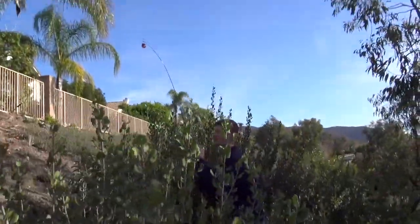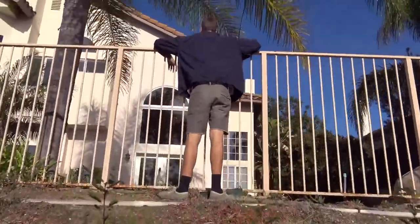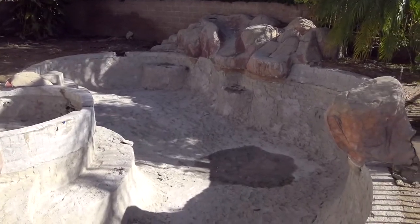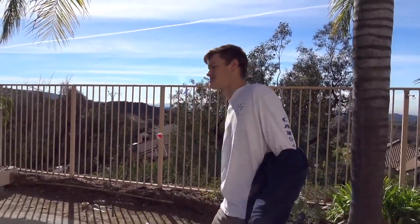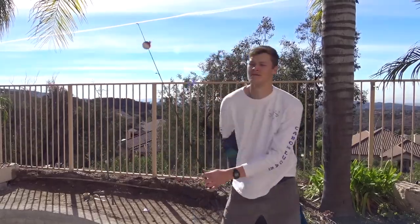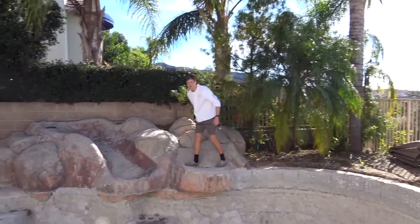We're almost there, guys. That's the fence right there. Now it's fenced off because they don't really want you coming here — it's just loaded with fish. You should hop over first. Here, give me the camera. It looks huge. We're definitely catching something today, man. This is going to be sick.